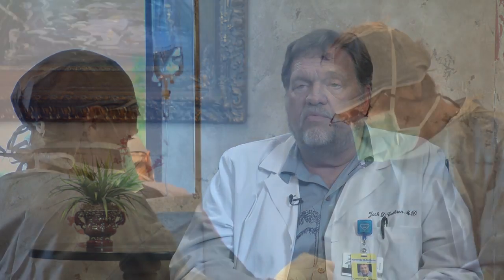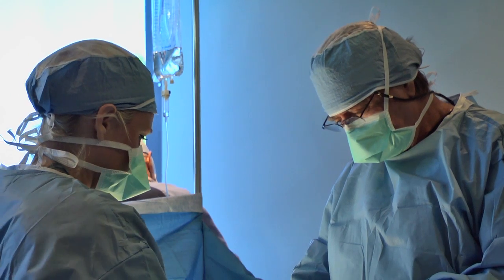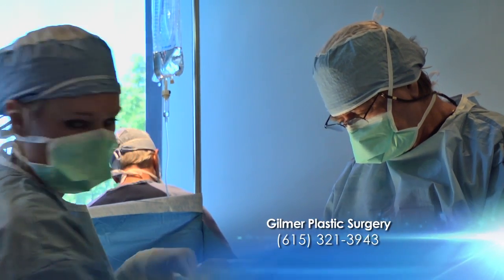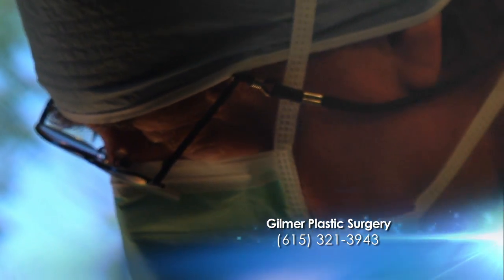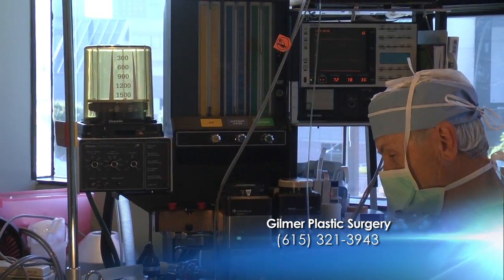Not only did we do my lower eyes — took those bags out from under there — and did the upper eyes. I'd had some damage in the right upper eye before, so he cleaned all that up and then kind of perked up my brows a little bit. I've got a real good friend that's in the music business that had baggy eyes like I had, and it took that sleepy look right out of him.